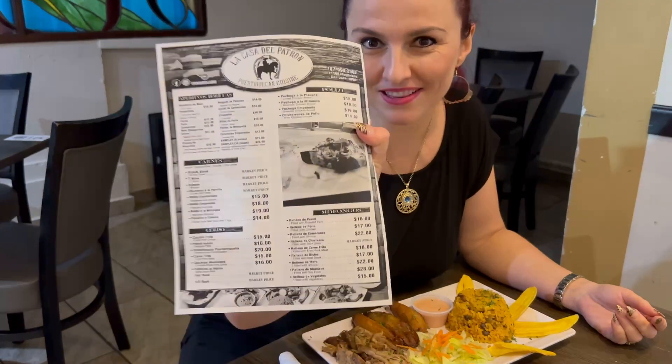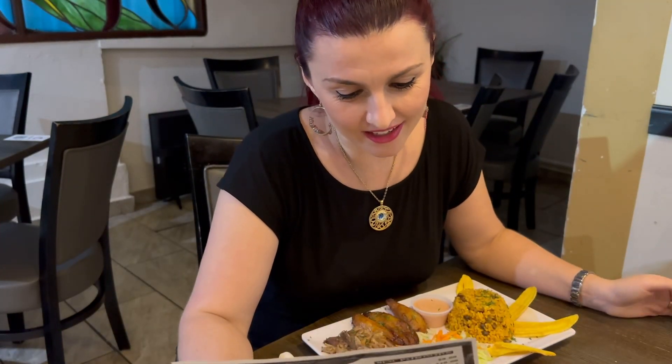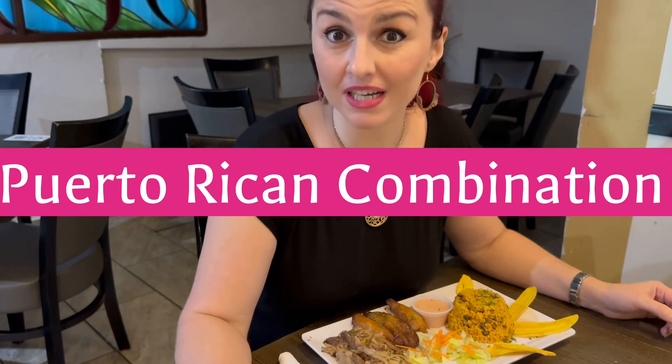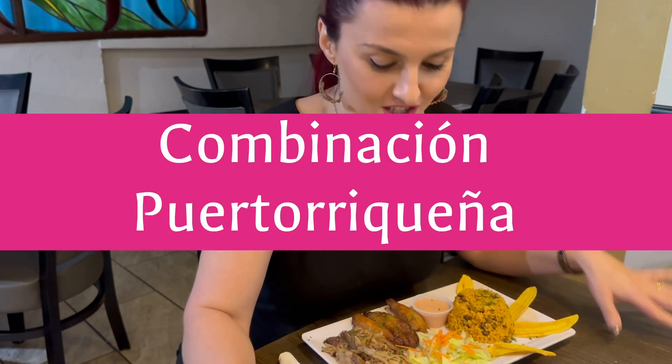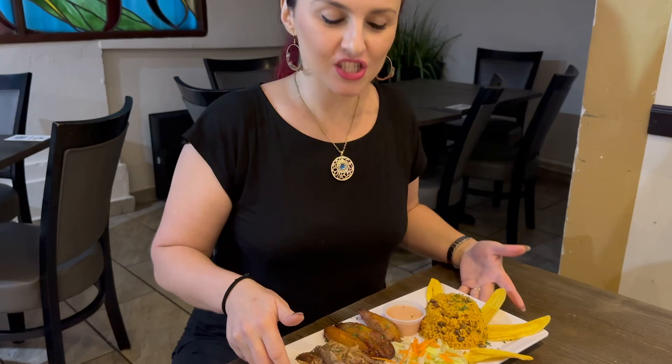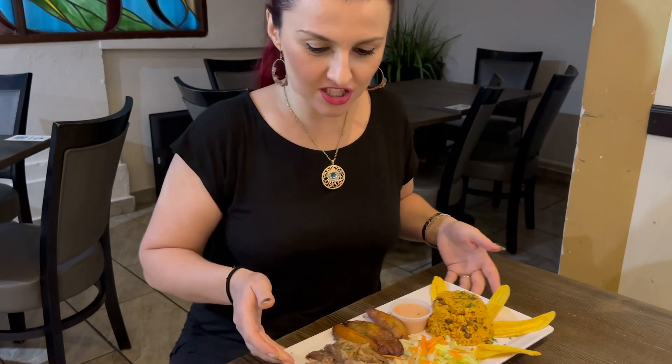Because I really did not know what to order, I decided on the Puerto Rican combination, or combinación puertorriqueña. This plate has most of the signature specialties that they serve.